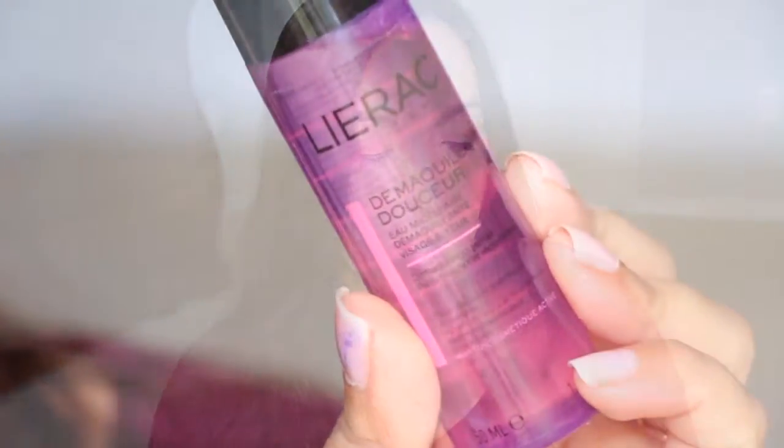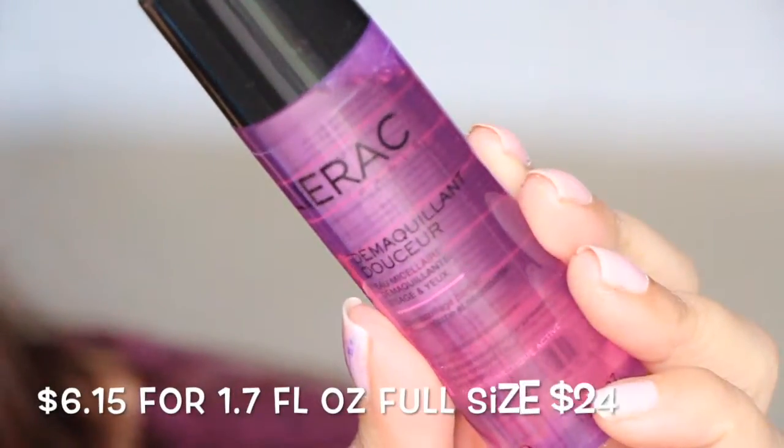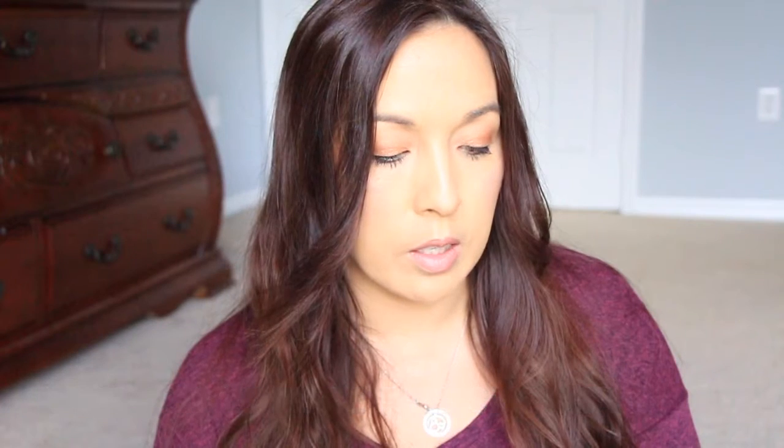Next we have from Learock — Dema colorant... where's the English version? It says it's a micellar cleansing water for face and eyes. It's hard to read because of the way the bottle is and the liquid inside it, but that looks pretty cool. I haven't used any micellar water yet.